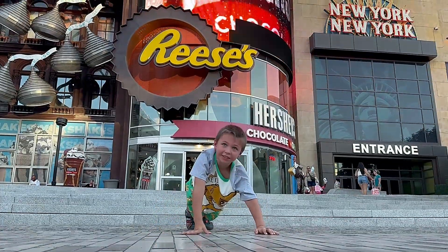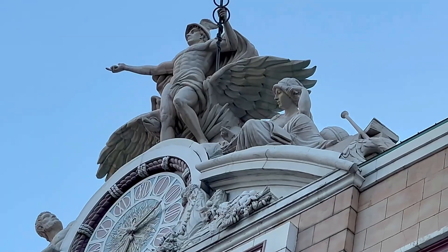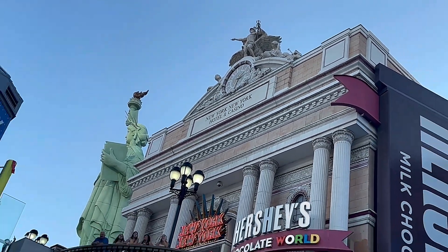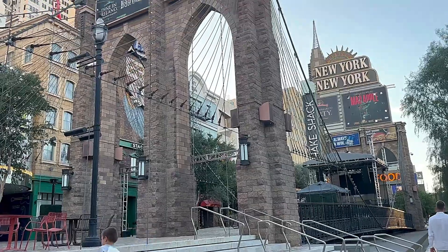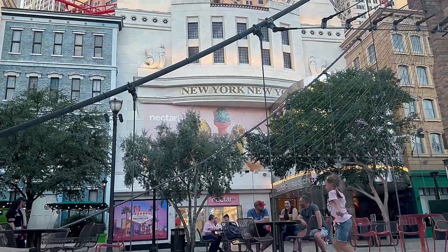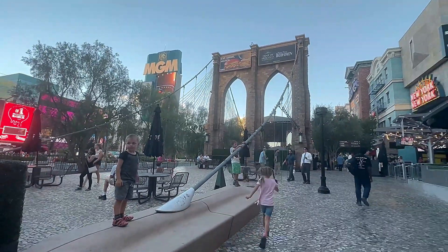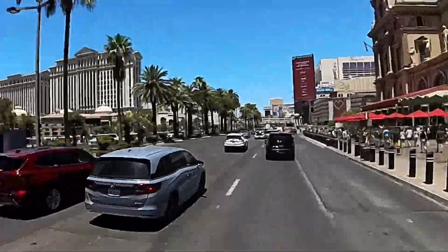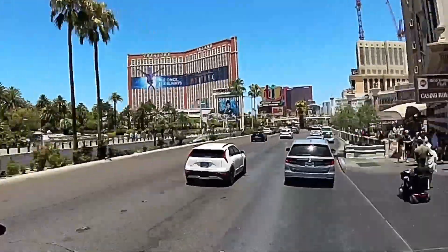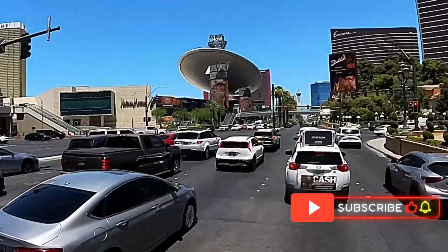Outside the store, back in the New York New York resort, the architecture is just glorious — look at those details. They even have a replica of the Brooklyn Bridge right in front of the hotel, which reminds you of the original Brooklyn Bridge. There are a lot of restaurants outside, lots of entertainment and live concerts. We hope you guys enjoyed today's video and found it interesting and useful. Feel free to share it with your friends and relatives, support our channel with your likes and subscriptions, and we'll continue our Las Vegas video series real soon. Bye-bye!